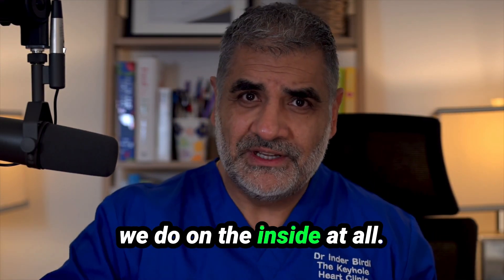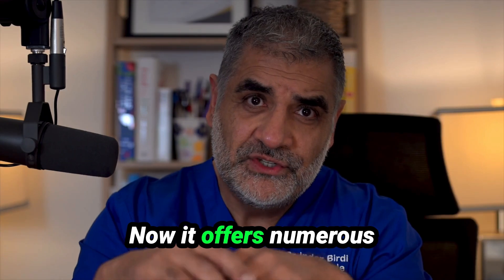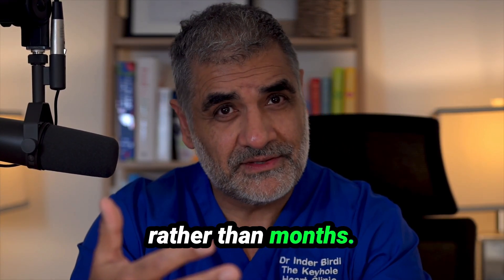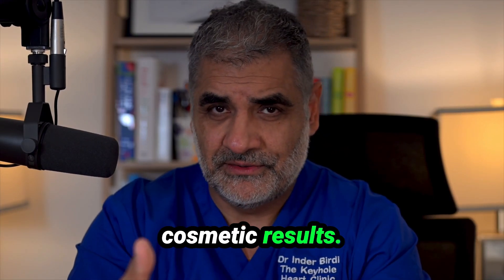We don't change what we do on the inside at all. It offers numerous potential benefits, including faster recovery in weeks rather than months, less pain and improved cosmetic results.